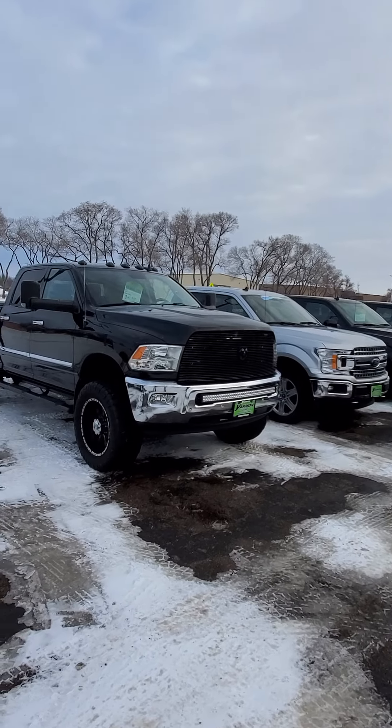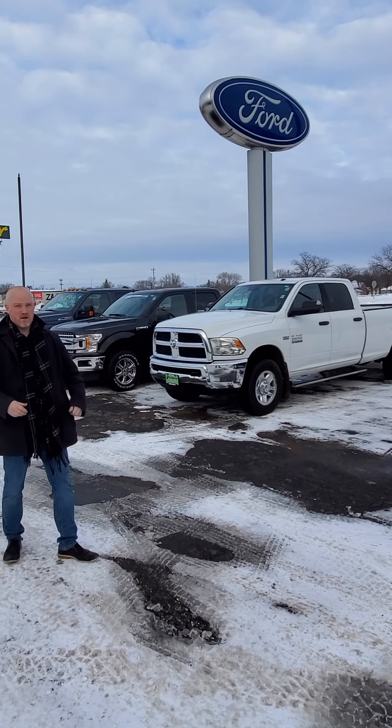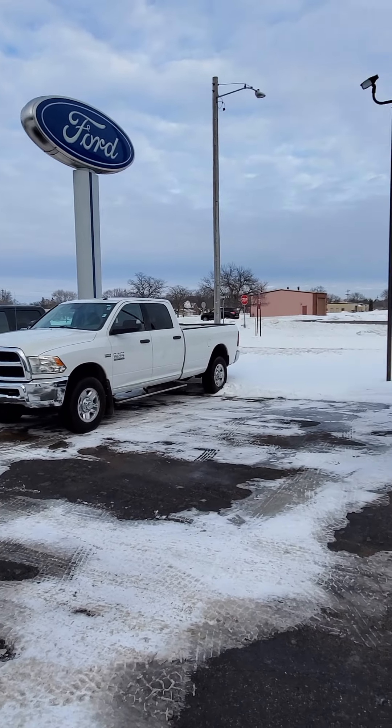Hi, good evening everybody. Aaron over here at Yarmann Ford, home of your lifetime powertrain warranty. Tonight I want to talk to you guys about the massive amount of inventory we have.